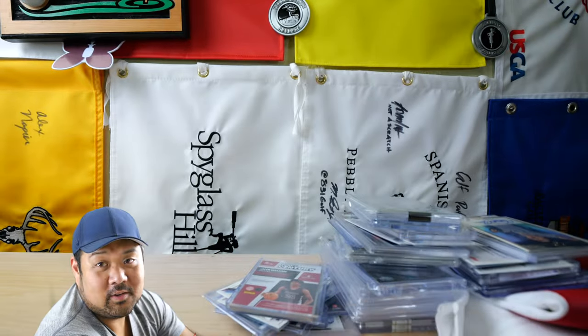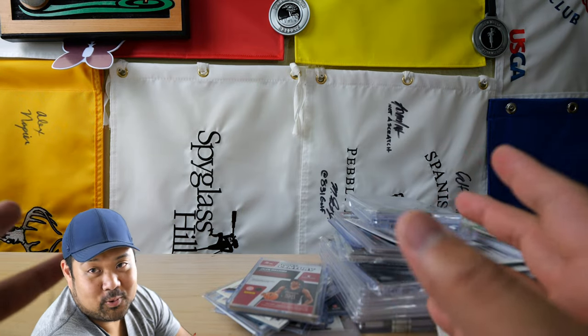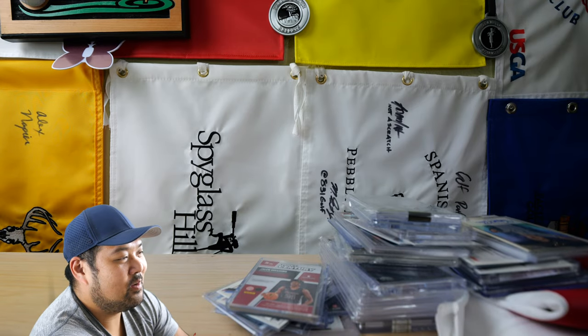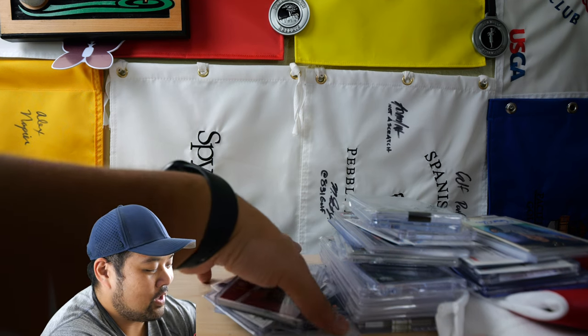So that's it for the golf stuff. If you want to just skip over the video now, that's pretty much all I had. Now the rest of the stuff is just personal collection stuff and we'll go through it a little bit more quickly. Also if you want to check out my collection, I have it online through Arena Club. Let's get into these other things.